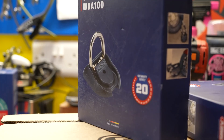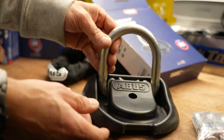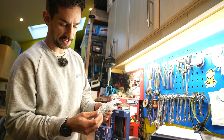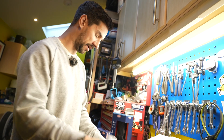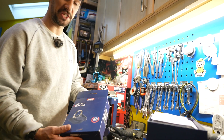I've got this ABUS Granite WBA 100. It's 20-level security for their anchors. This is a big one, secures directly to the wall or the floor using these big fixings. You actually punch these ball bearings into those, so even if thieves come equipped with tools like a hex key, they can't wind it out. This is going to go on the wall, and then my chain will go through it.